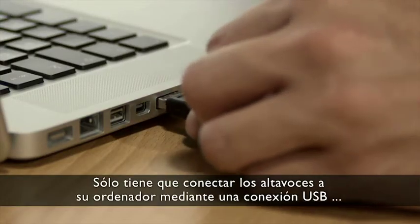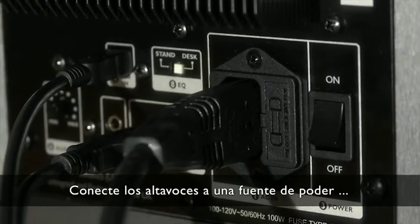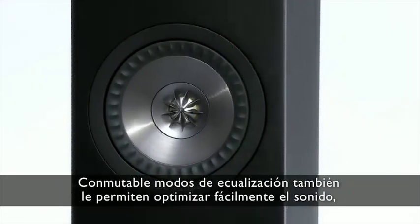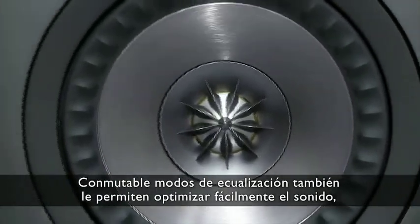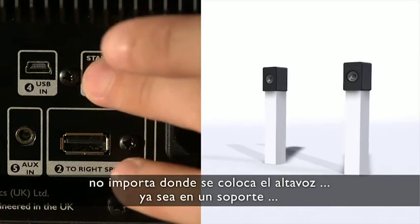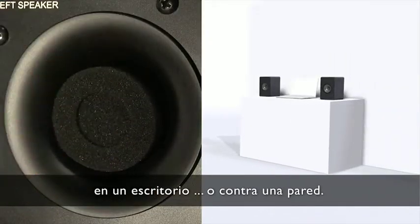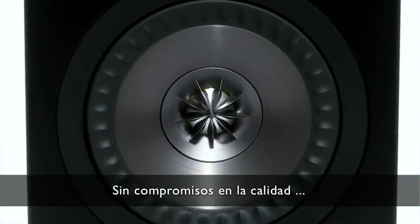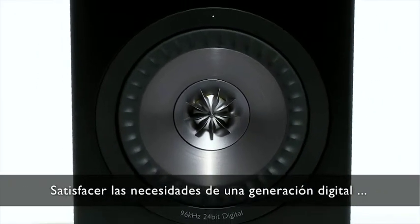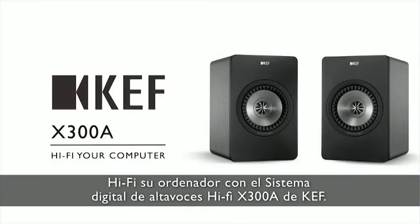Just connect the speakers into your computer using a USB link, plug the speakers into a power source, and enjoy genuine Hi-Fi from your computer. Switchable EQ modes and port bungs allow you to easily optimize the sound no matter where you place the speaker, be it on a stand, on a desk, or against a wall. Flexible, versatile, deceptively simple. Uncompromising on quality. Meeting the needs of a digital generation. Hi-Fi your computer with KEF's X300A Digital Hi-Fi Speaker System.